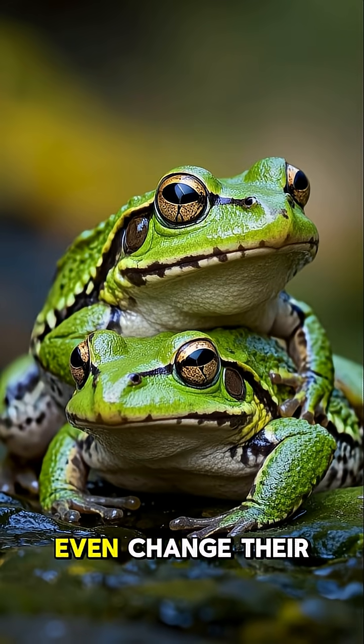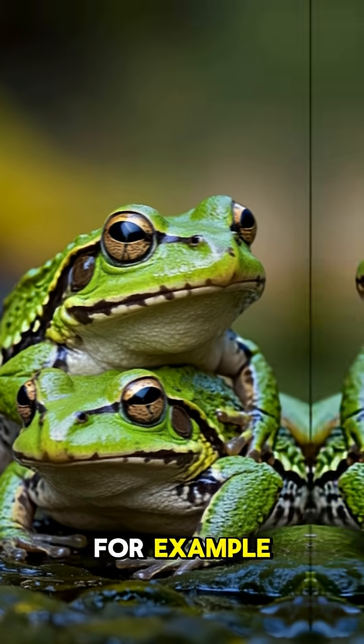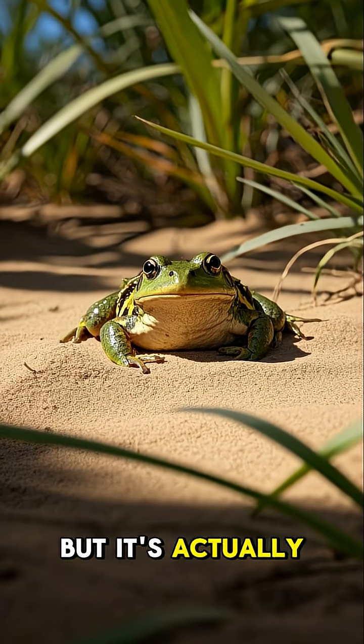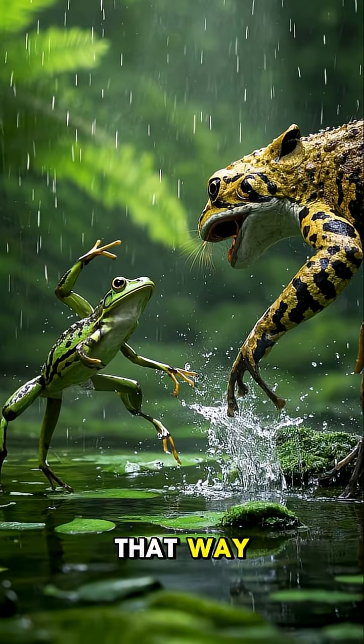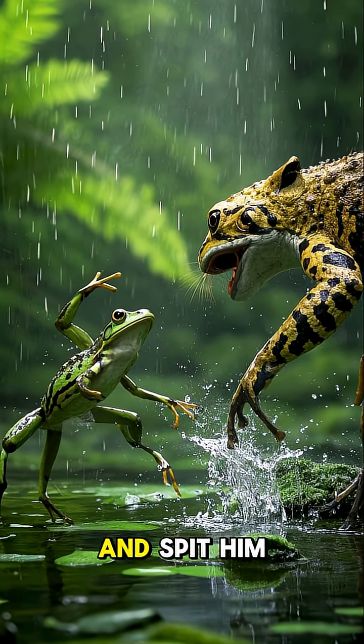Some frogs can even change their skin texture. Take this guy, for example — his skin looks like a bumpy, dry desert, but it's actually smooth and moist like a puddle. That way, when predators try to eat him, they get a mouthful of water and spit him out.